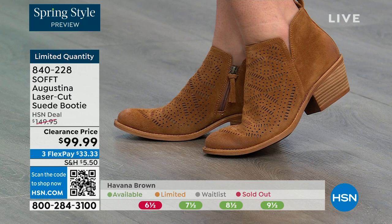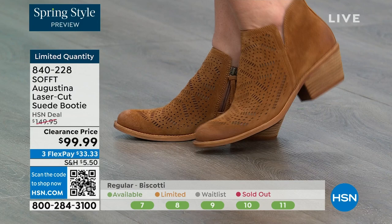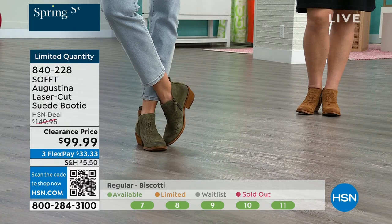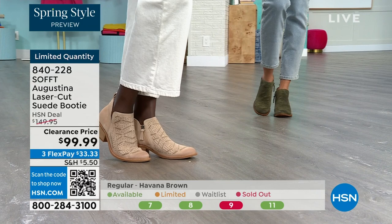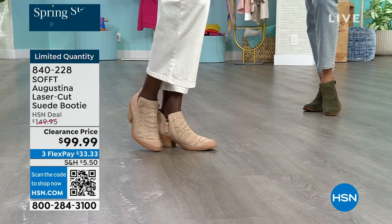Whether you're going out, going to a concert, or to one of the summer markets — how cute would these be? They're timeless because they've got that look, but they're not going to be of the time where in two years you're wondering what you were thinking. These are still going to be around and still relevant. Fern is the green, biscotti is the lightest color, and Havana Brown is the brown. Item number 840-228.